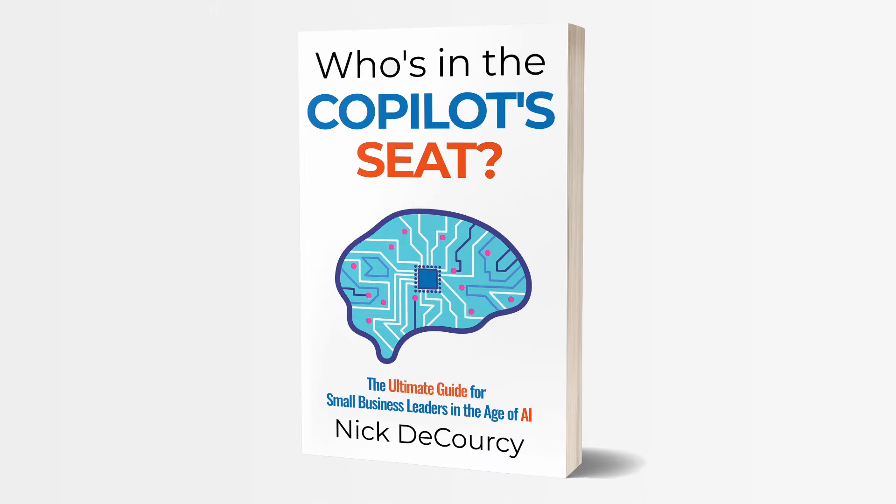The demos you see in this video have been made with demo accounts, and you're never seeing anyone's private information. My name is Nick DiCorsi. I'm the owner of Bright Ideas Agency, a digital transformation consulting company focused on the needs of smaller businesses. If you're interested in working with me, or you'd like to learn more about my book on AI adoption for small and medium-sized business leaders, 'Who's in the Co-pilot Seat', check out the links below.